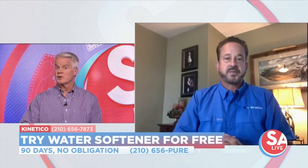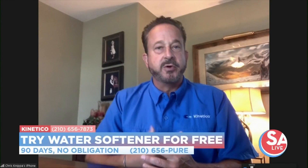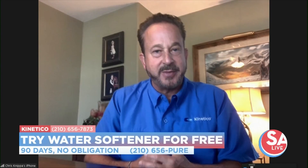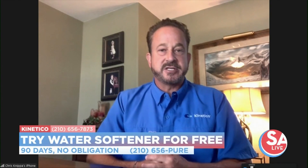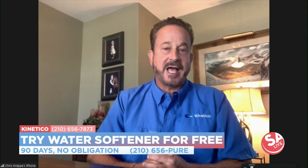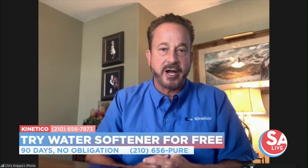So how can Kinetico water softeners help? A Kinetico water softener removes all of that calcium, that magnesium, those particles that are in the water, leaving it free of calcium and magnesium — which protects your home appliances, your skin, your hair, and all of that.